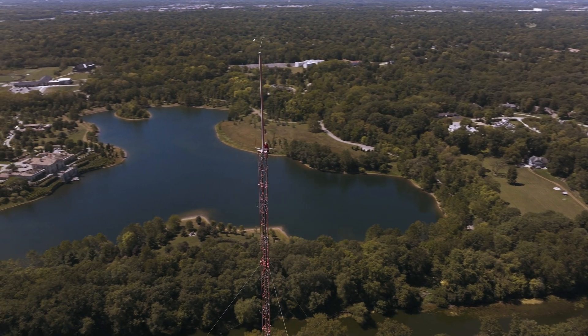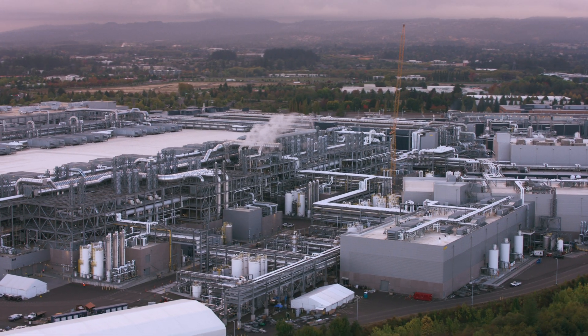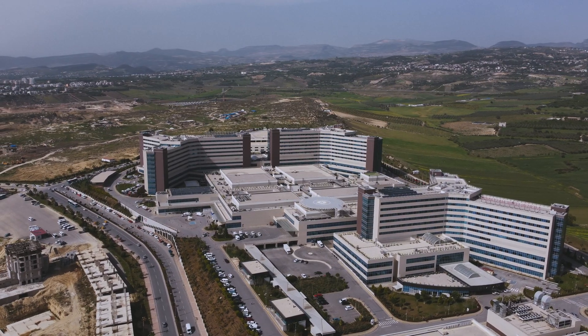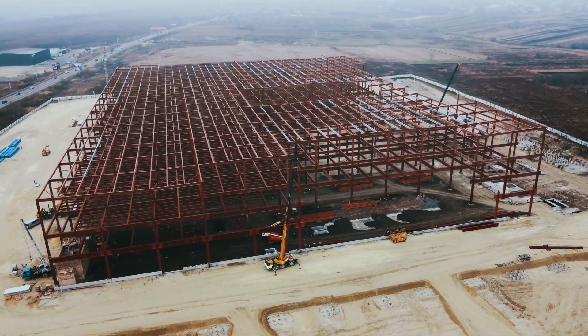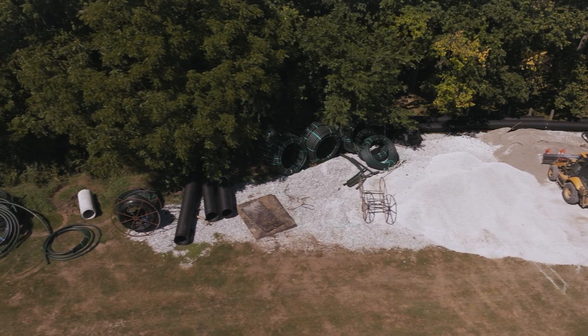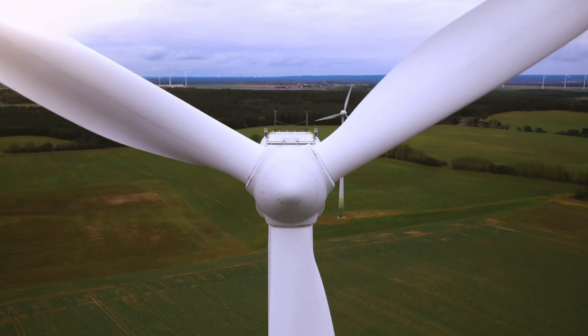Our geospatial scanning services can encompass sprawling facilities, such as manufacturing plants, hospitals, universities, even abandoned mines and oil wells. Or we can focus on specific projects, like utility locates, roadway construction, or green energy initiatives like solar fields and wind farms.